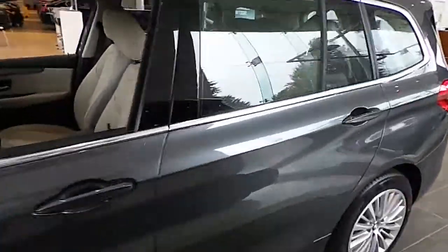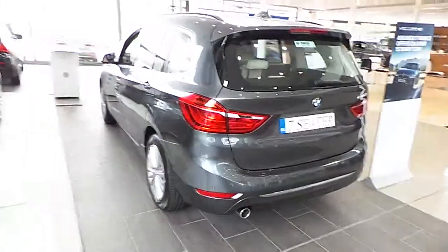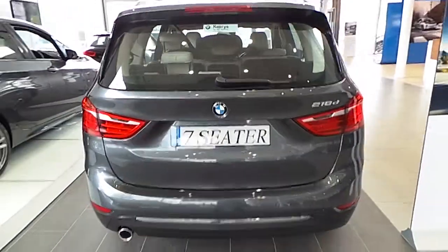This one we have here at the moment is our Luxury Edition. It's a 218, a 2 litre 150 brake horsepower. It has 17 inch luxury alloy wheels and PTC parking to the rear of the car.